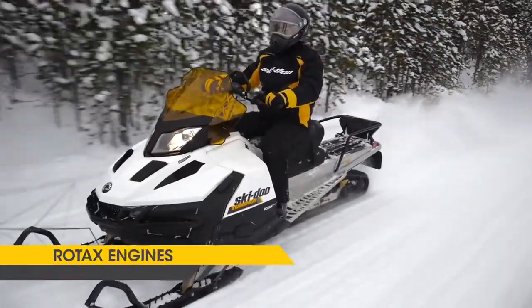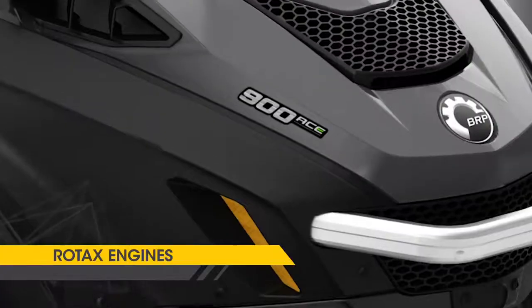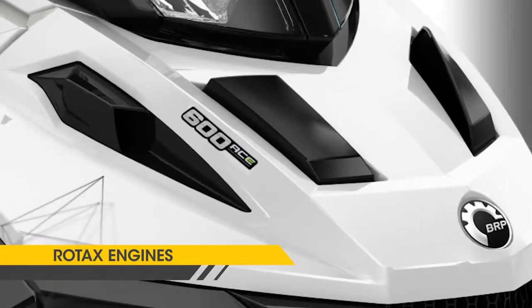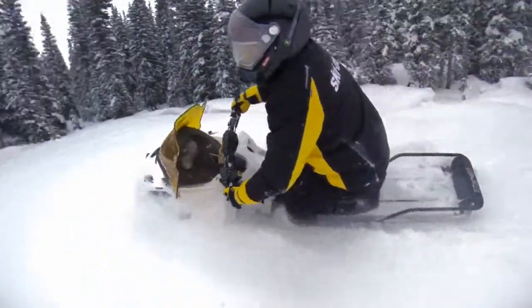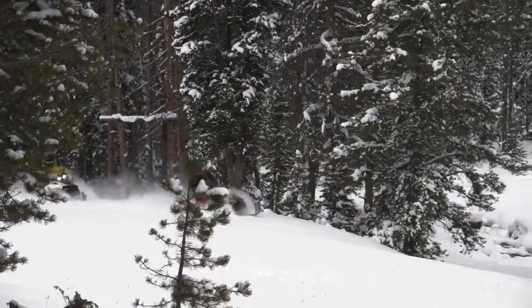You can count on their reliable Rotax engines, including the 900 and 600 ACE four-strokes. Both are incredibly fuel efficient. In fact, the 600 ACE is the most fuel efficient in the industry.